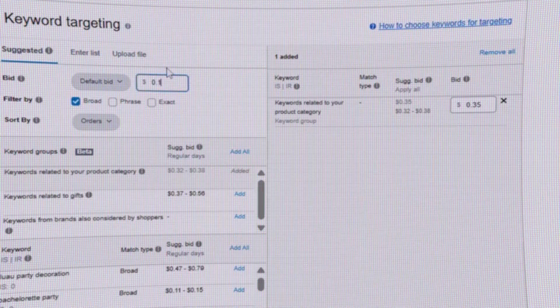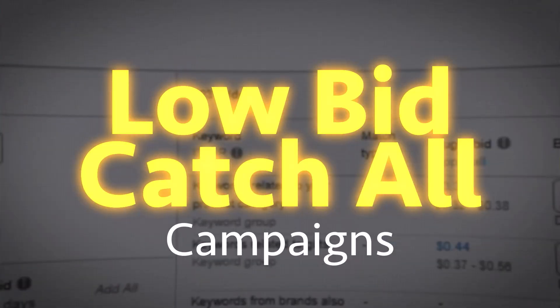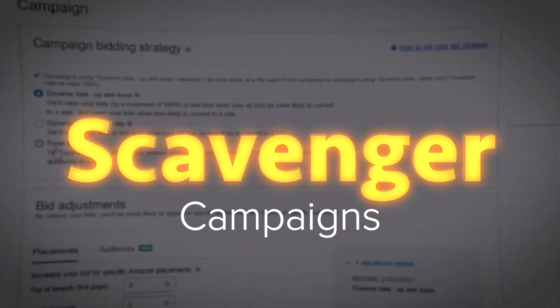So what is it? How are we producing these results? Well, this is a very specific and very controversial setup inside Amazon PPC called low bid catch-all campaigns, or as we like to call them, scavenger campaigns. What they do is provide a very low volume of very high profit sales by automatically scavenging the entire Amazon marketplace all day and all night, looking for the times when competitors ran out of budget and the bids are really, really cheap.